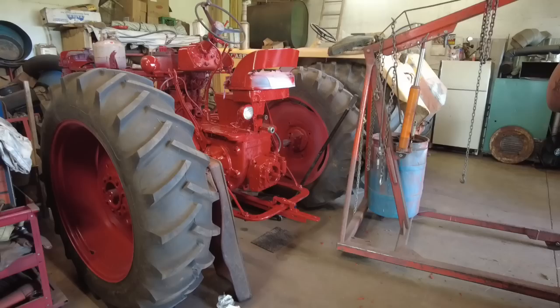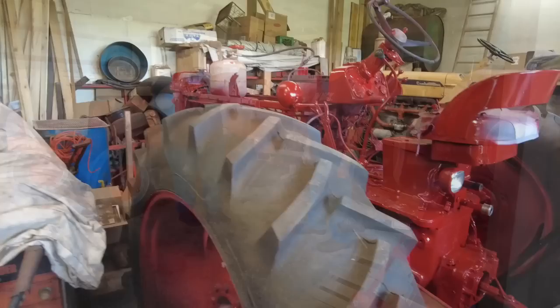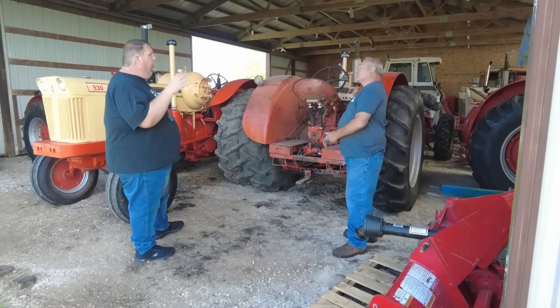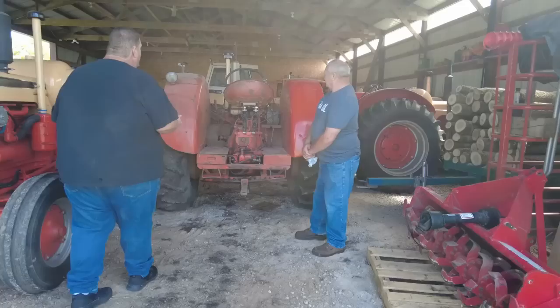So for those who've watched the channel for a while, the 930 video or 560 video propane — will it start — that's this tractor now. Let's kind of walk through this shed, and then we've got another shed. There's only about six or seven in the other shed. So let's start off with this one here; some of the guys may recognize it.